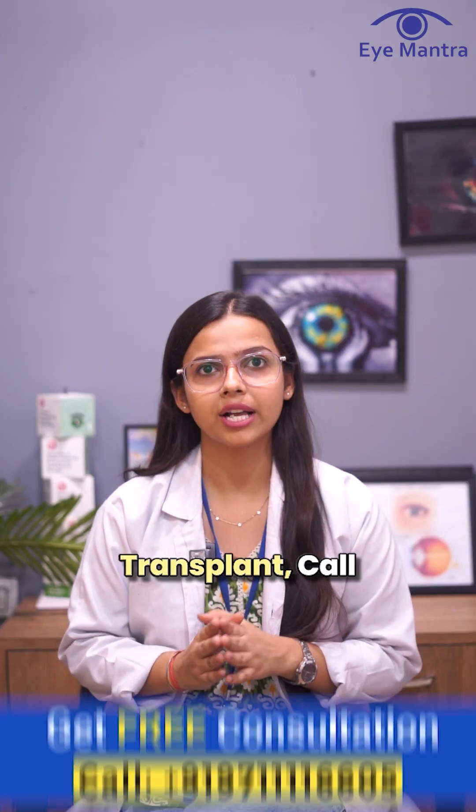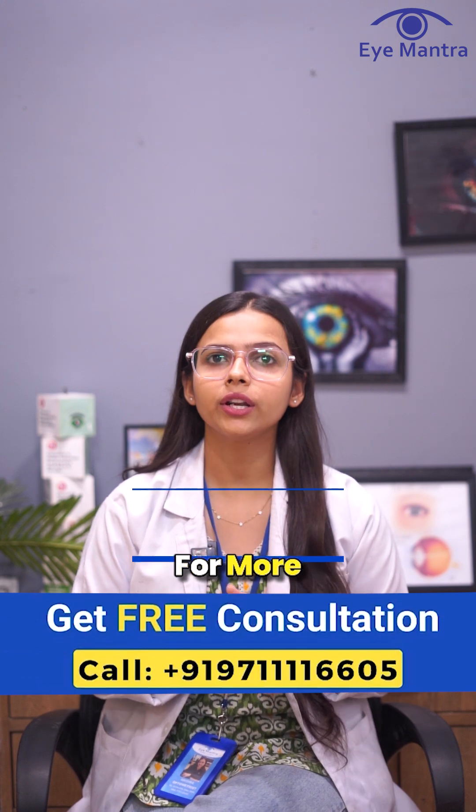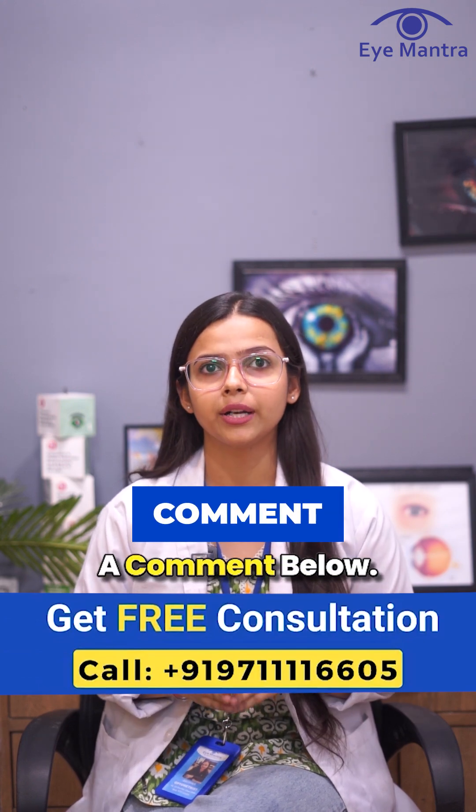If you are considering a corneal transplant, call our helpline number today to book a consultation. For more information, you can also leave a comment below.